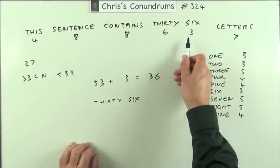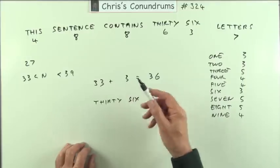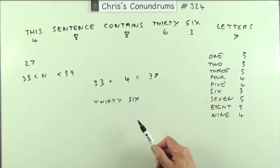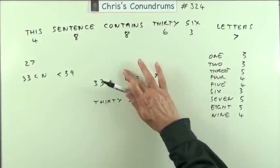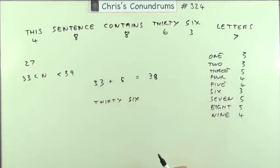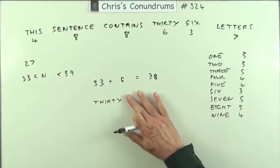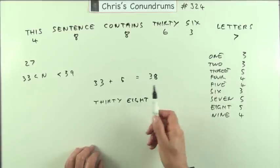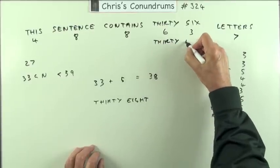Of course, that was silly just stopping there. Once I hit 36, well, there were still a couple of other possibilities to explore. So those were the three-lettered words. What about the four-lettered words, which would make 37 then? Well, that means I would have to have a four-lettered word that actually said 37. 37's got five letters, so that's not going to work. A five-letter word that would make the total 38 — well, 38 has got five letters, so there you are. 38 is another one. 38 would also work: 33 and 5 is 38, so it could also be 38 letters.